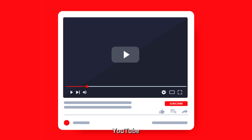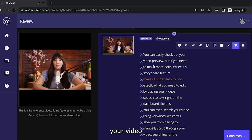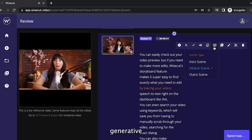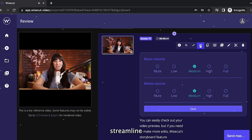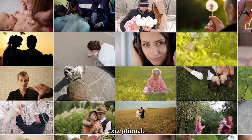With Wisecut, you have full control over the content and can easily shape it to align with your creative vision. Whether you're editing vlogs, YouTube videos, or other output, Wisecut equips you with the tools to elevate your video editing skills to professional levels. Its AI-powered generative video capabilities streamline the process, saving you time and effort while ensuring the result is nothing short of exceptional.